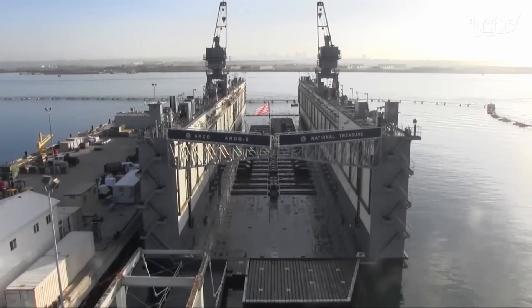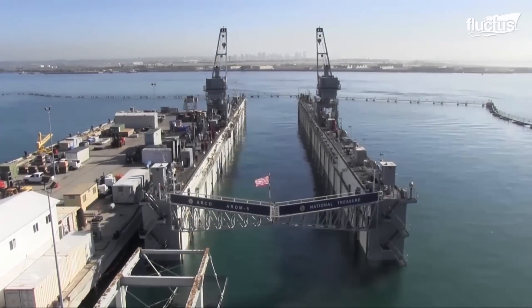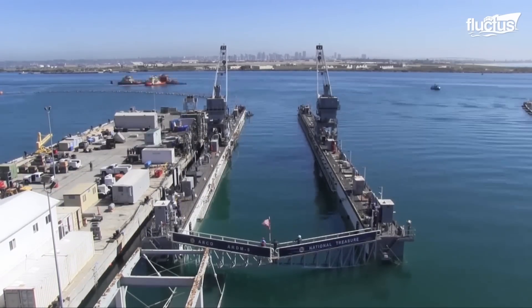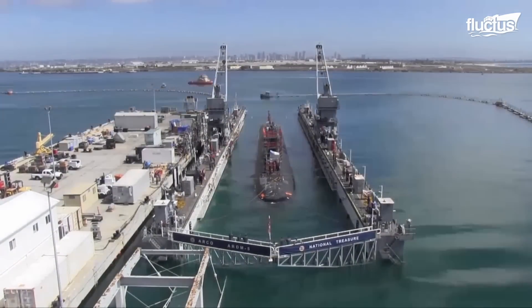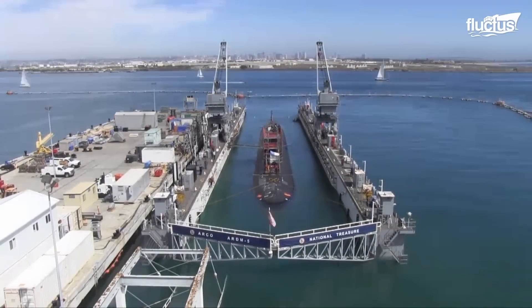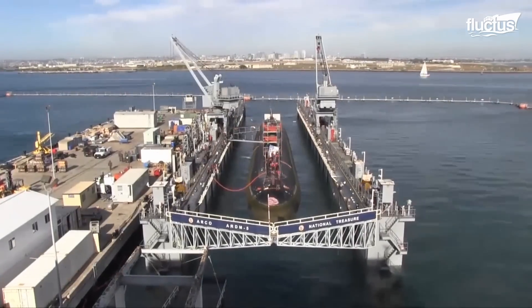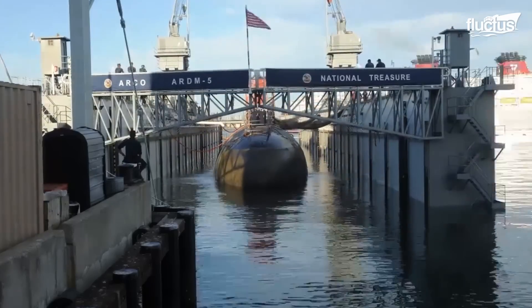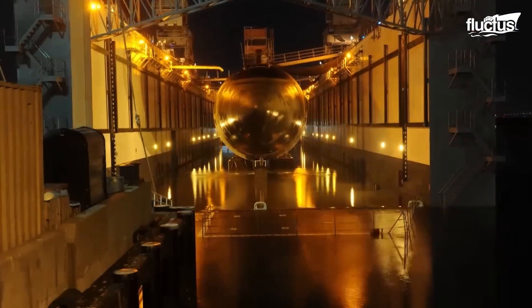This dry dock procedure is a bit different — it uses a fully submersible platform that can be dropped beneath the water in order to retrieve a vessel already in the water. The large platform already has the necessary rollers and supports to receive the incoming vessel. Once it is low enough, the submarine — in this case the USS Pasadena — can be assisted into position by several tugboats. From here, the platform is slowly raised, allowing the water to flow back out and giving maintenance crews full access to all sections of the ship. The lifts powering this dry dock need to be extremely powerful, as Los Angeles-class submarines like the Pasadena weigh as much as 6,000 tons.